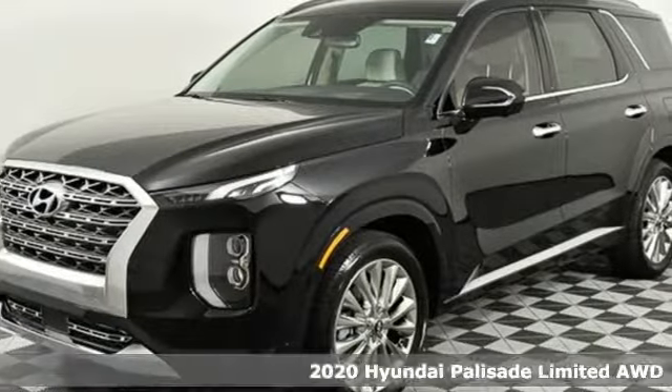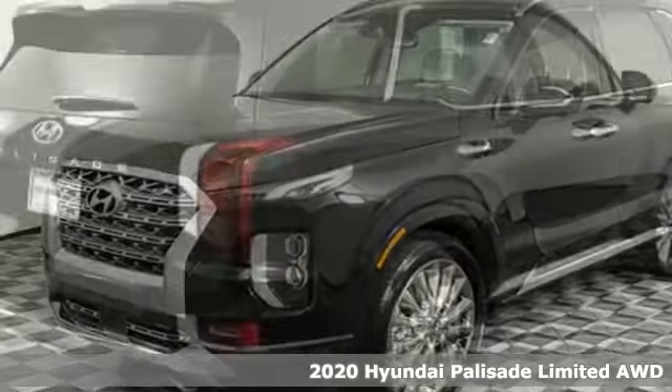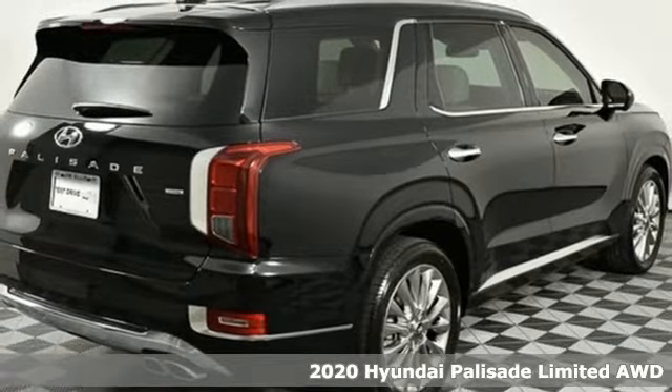Here's a 2020 Hyundai Palisade. Hyundai's attention to detail means a better driving experience for you.